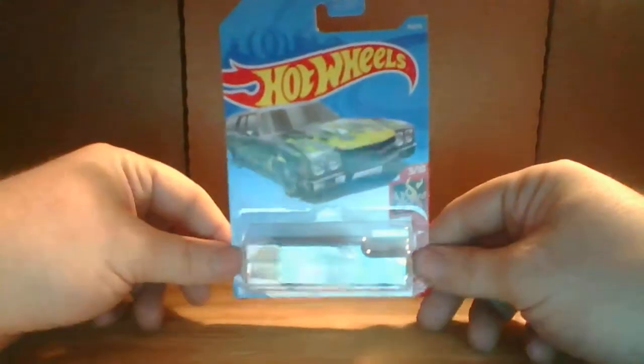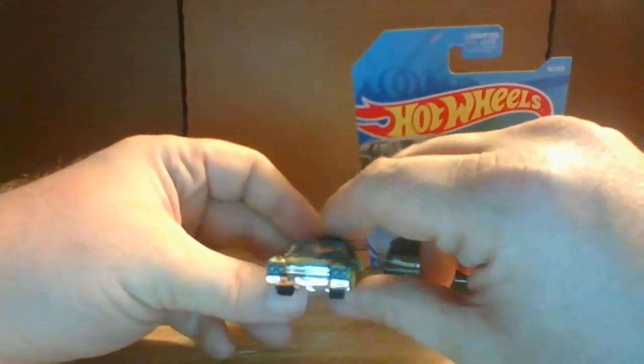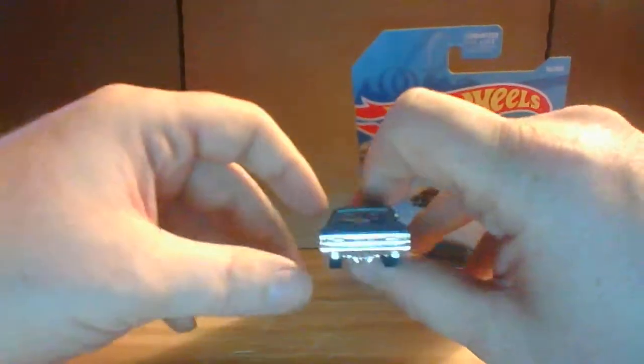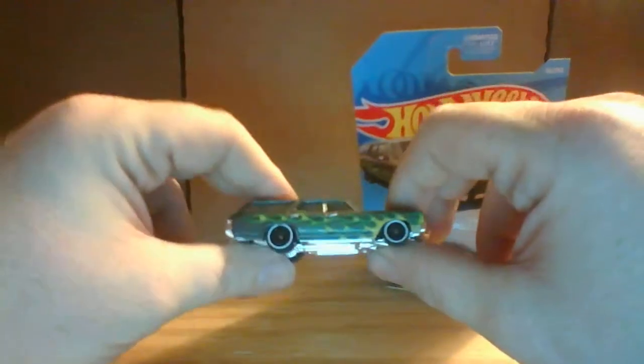Next, we are going to take a look at the Custom 53 Cadillac. There it is on the card. I have one loose to get a better look at it. I love the color on this one — the blue with the scallops on it. I believe that's what they call these kind of paint jobs. Got the little soapbox derby car in there. It reminds me of the El Camino. I believe the first El Camino was back in 59, so this is about the right era to do this in a Cadillac. So that is the 53 Cadillac Custom.